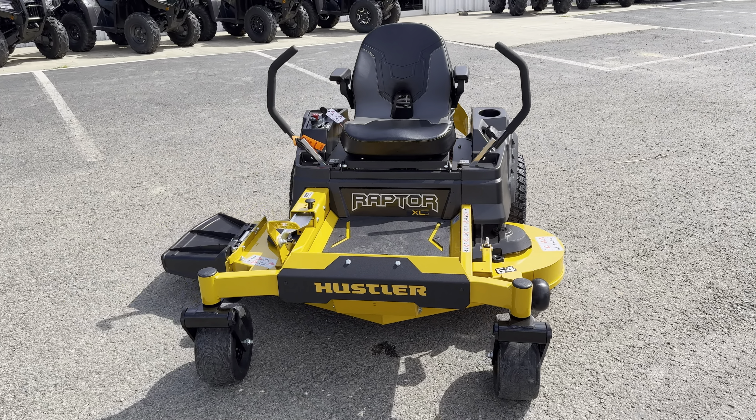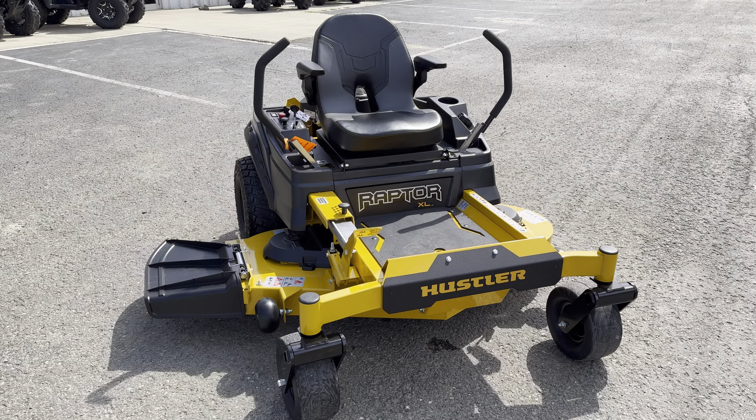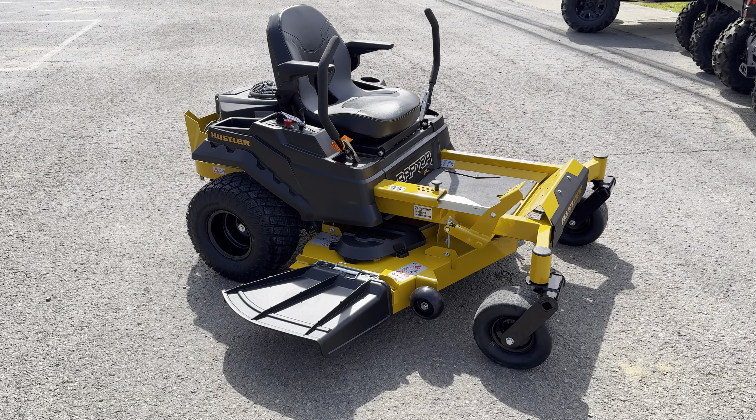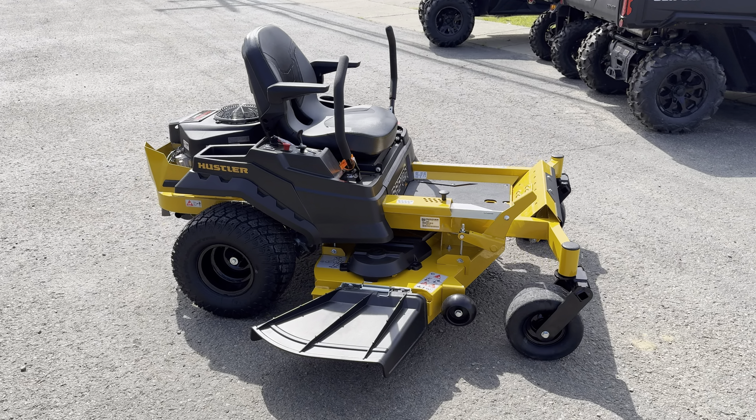Here we have a 2024 Hustler Raptor XL. This is a 54-inch model. The Raptor XL is right in the middle of Hustler's residential lineup.